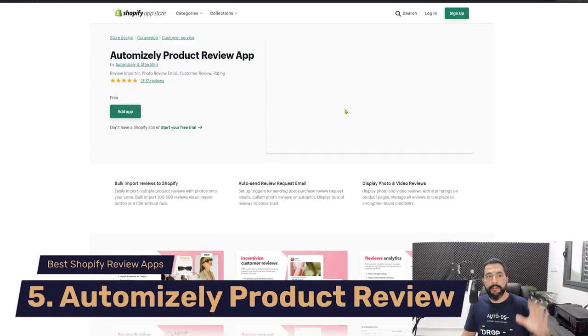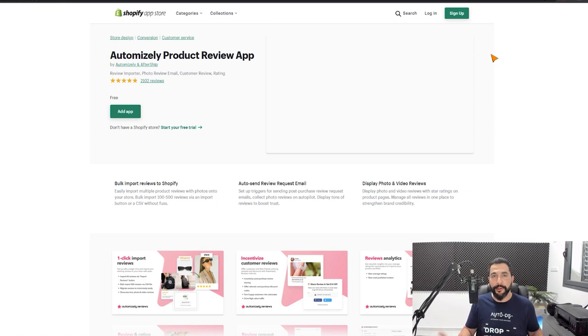Number five on our list is the Automizely Product Review App. One of the things I love most about Automizely is that it's absolutely free to use — no pricing plans at all. So if you're on a very tight budget, start with this app and then upgrade to the other apps mentioned in this video. My personal recommendation going forward is AliReviews, which gives you the real all-in-one package, and those prices aren't expensive once you start raking in sales and profit with the help of these social proof apps.